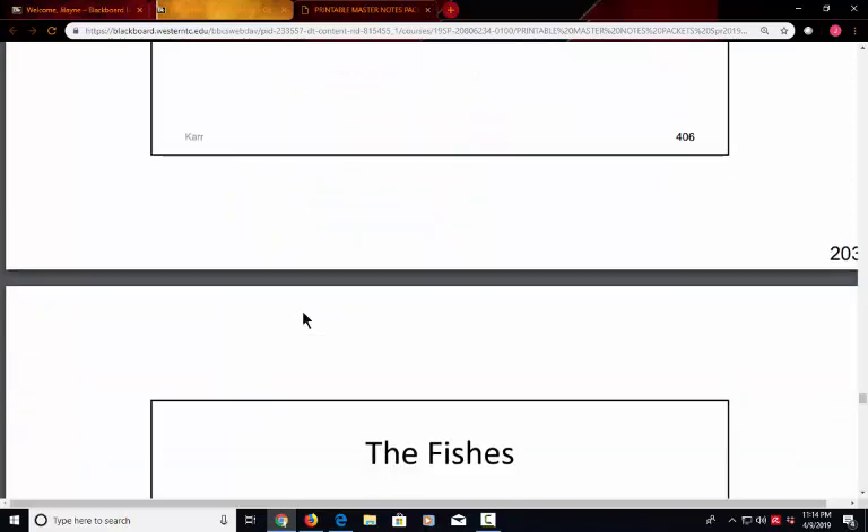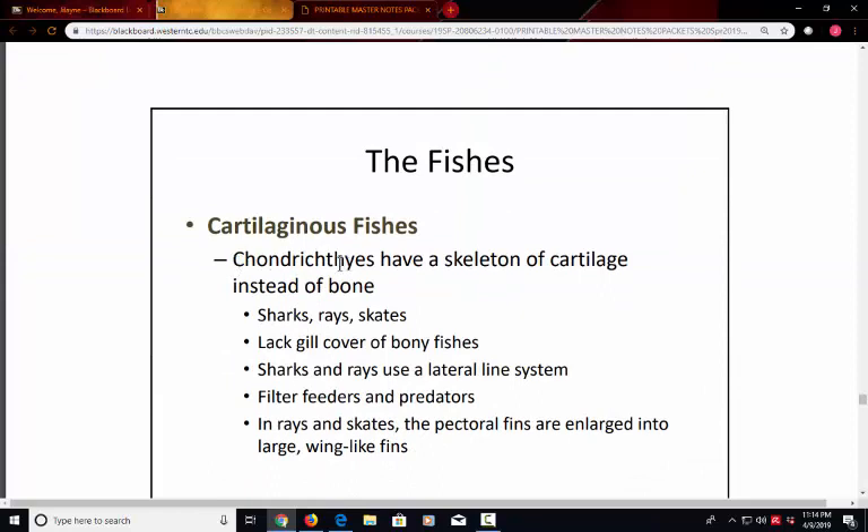The cartilaginous fishes are called Chondrichthyes — 'ichthyes' referring to fishes and 'chondra' meaning cartilage. Their skeleton is not bony but made of flexible cartilage. This includes sharks, rays, and skates. What is less advanced about this group is they don't have a fleshy operculum — a cover over the gills. You can see the gill slits exposed straight to the outside. They also have a lateral line system that acts like a nervous system, allowing them to navigate water and sense their environment to locate prey.